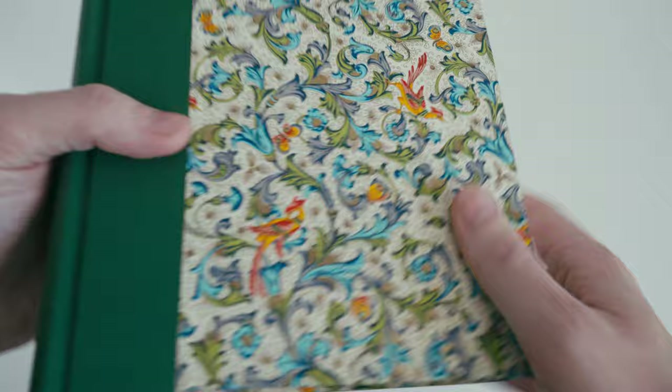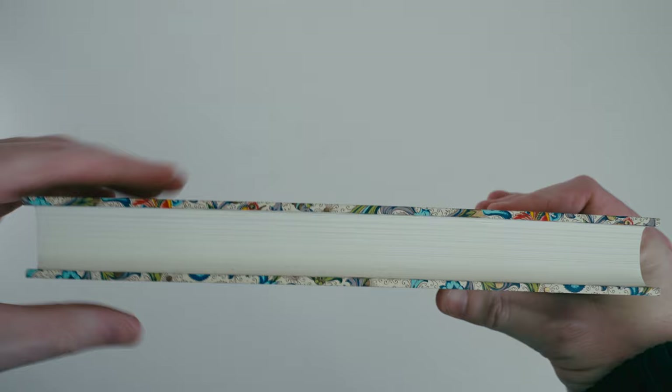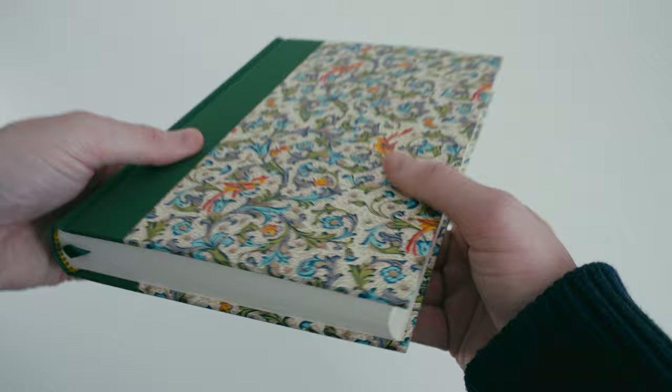Just like the slip case, the boards used in the book itself again feel very heavy duty and rigid, so the book feels solid and well made in the hand.